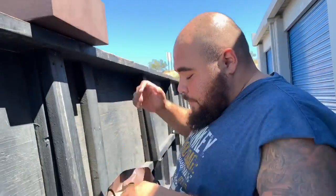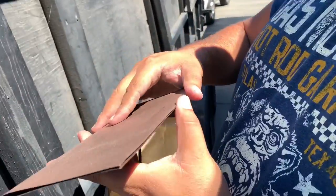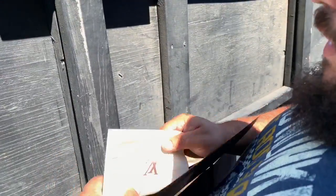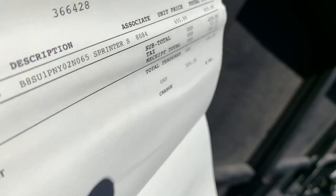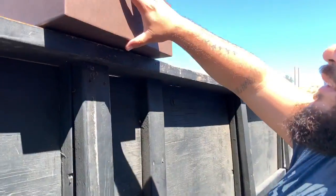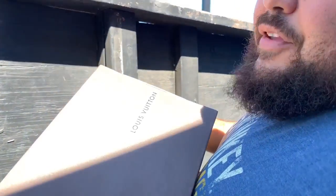Let's put this up here and see what's on the bottom first. Louis Vuitton. Louis Vuitton. Is that like a receipt or something? $720. In what? A sprinter? Oh man. $750 receipt.